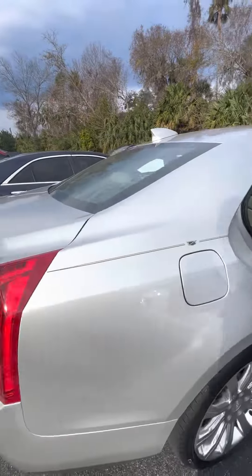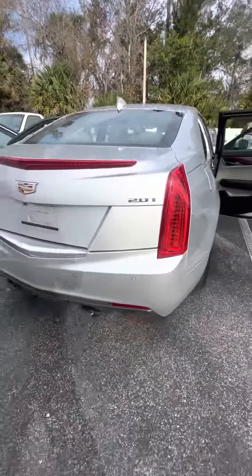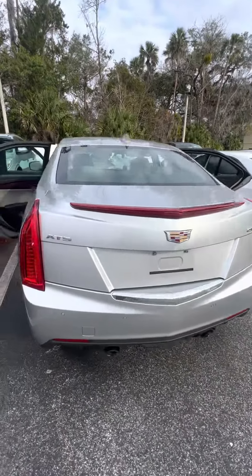As we walk around this beautiful vehicle — 2.0 turbo, dual exhaust, panoramic system in the back, backup camera. It is an ATS.